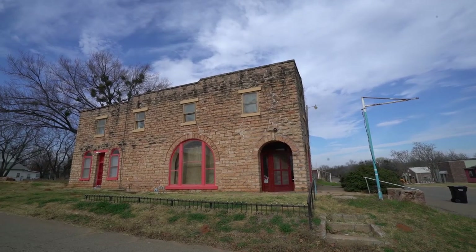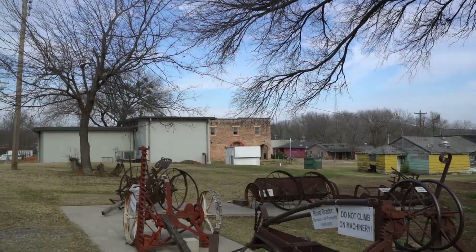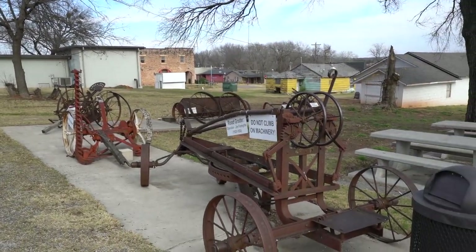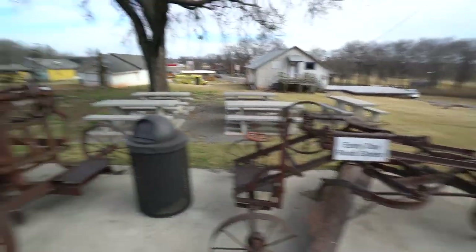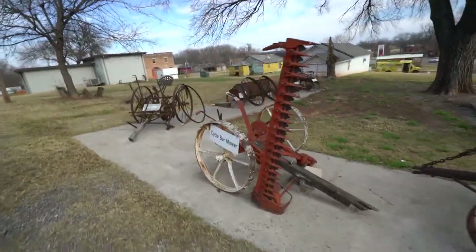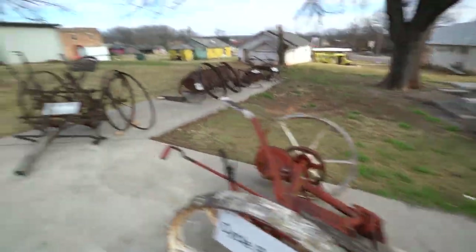A mile or two west is a town called Arcadia. This is an old drugstore from 1916. Not too far away from the pharmacy is the round barn, and here are some pieces of old machinery: a road grater — an early day road grater — and this is a cycle bar mower. It looks like my beard and mustache trimmer, just on a bigger scale.